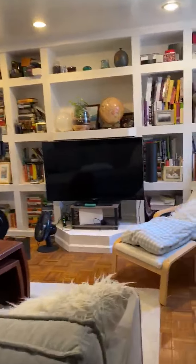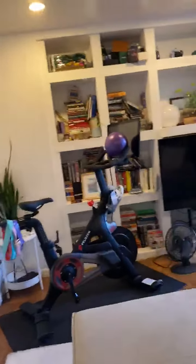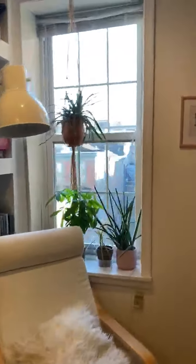When you walk into the living room, we have a table set up here, the spiral staircase to the bedroom, and then a very large open living room with built-in shelves. And a big window, lots of light.